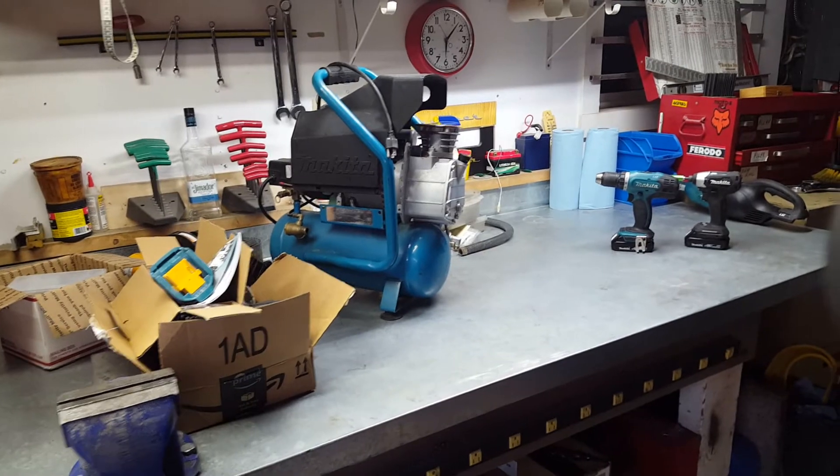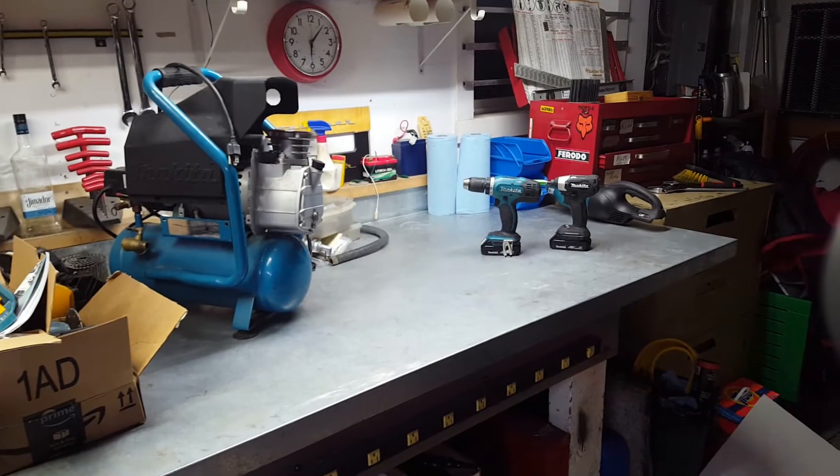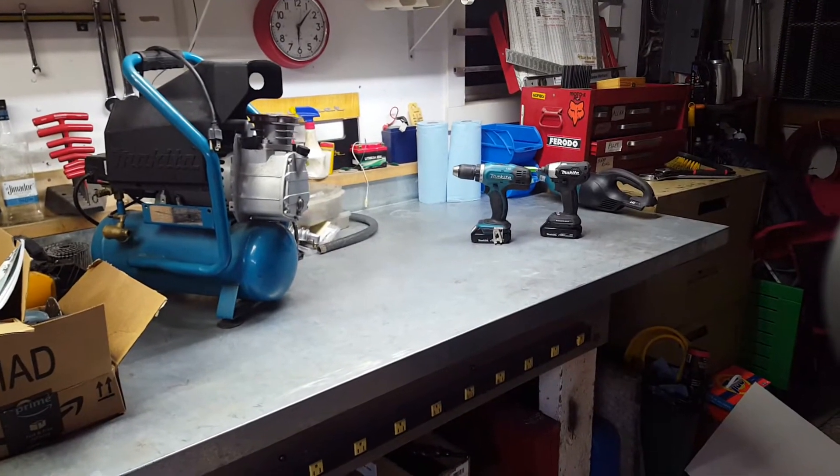One thing I always have on my bench — I got the paper towels back there, but I've got these cordless drills. I use them so much, I'm always keeping them on my bench. I don't even bother putting them in a drawer.